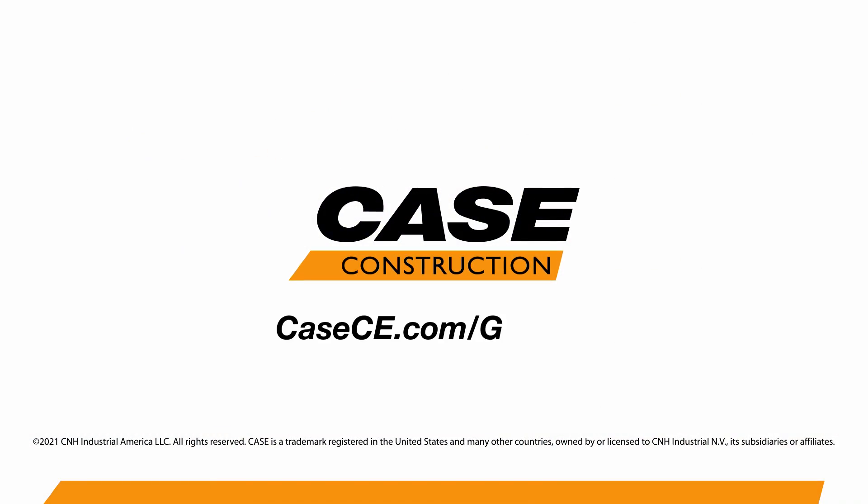For more information on this and all the enhancements on the new Case G series wheel loader, please visit us at kce.com.